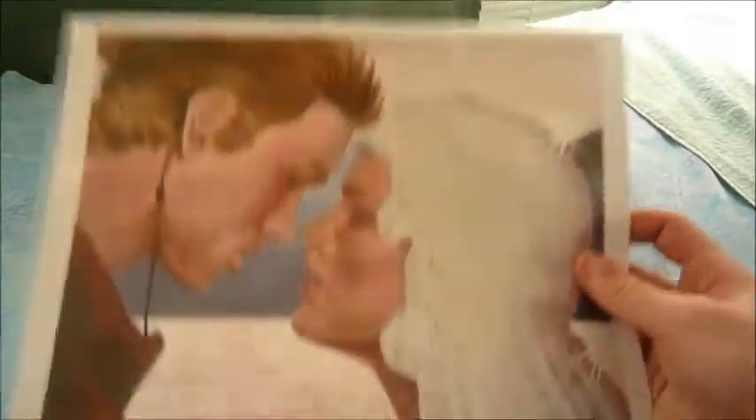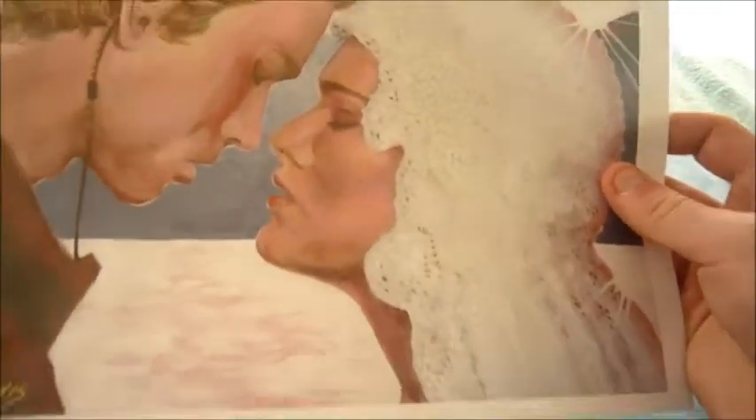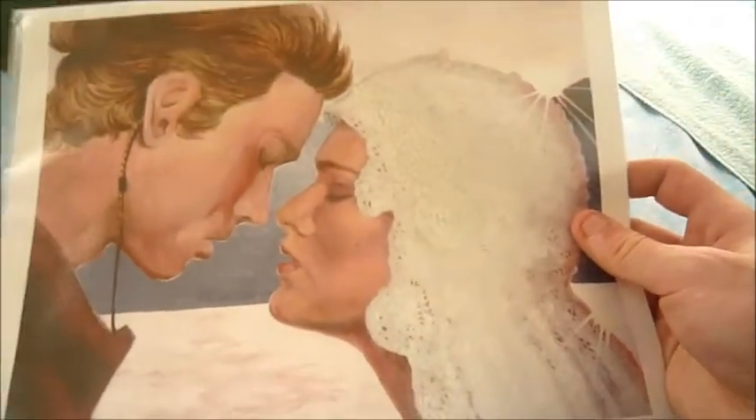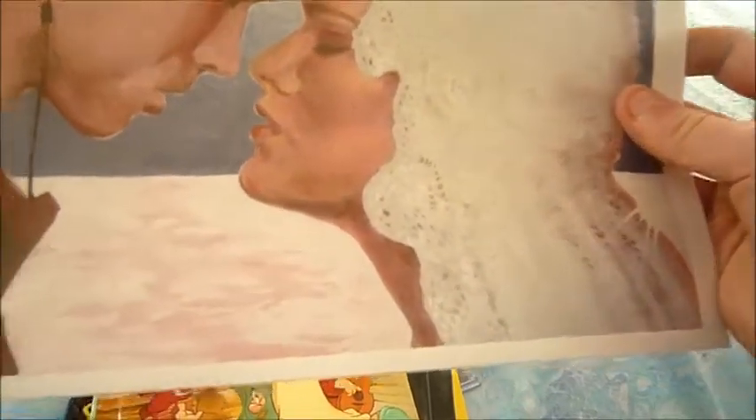Then I got this art print. This is my first art print ever. I hope to get more — it was cheap. It's of Anakin and Padme on their wedding day. It's really pretty.